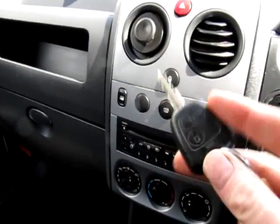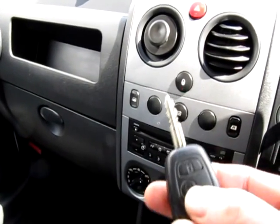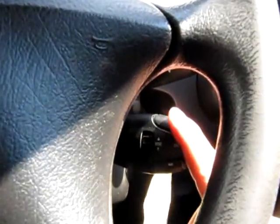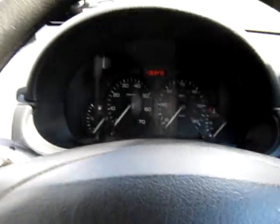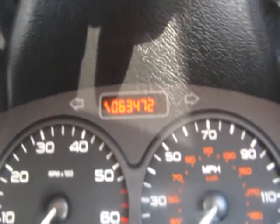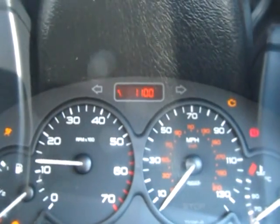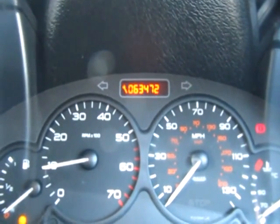No rips to the seat or tears. Being the LX we get electric front windows. Inside the Berlingo there is just one key which is a remote, so it's got remote central locking. Being the LX we get lots of other optional extras, including steering wheel controls for the sound system. The mileage is guaranteed at 63,472 miles. As you can see from the spanner symbol, it's also due a service in 1,100 miles, so this will be serviced again before it is sold.